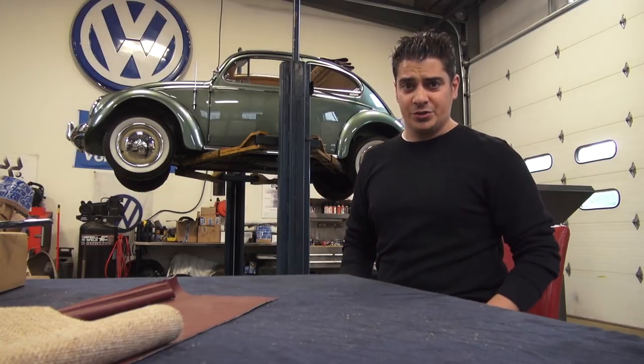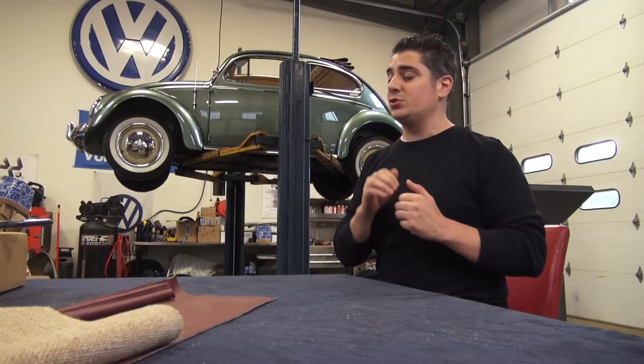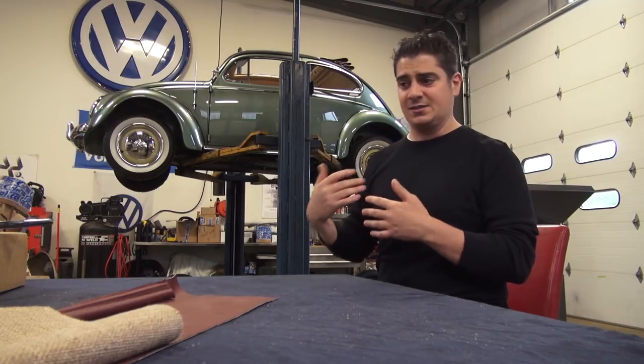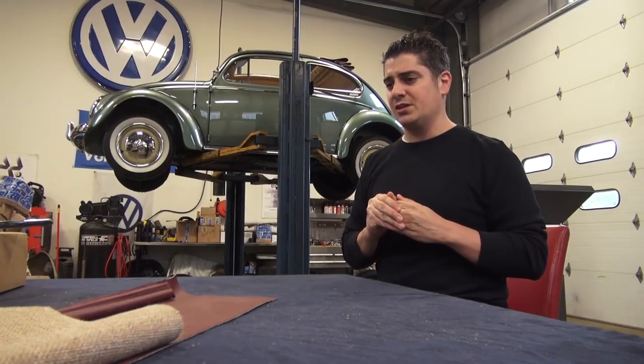Original or not original — I see cars across this country and it's amazing how many of them are listed as 'all original.' People are just throwing that out there like it's candy, and it's a terminology that seems to be accepted no matter what state the car is in, what condition it's in, or what kind of previous restoration the car has had.